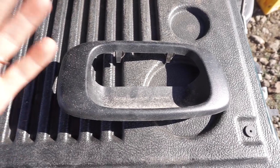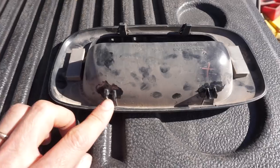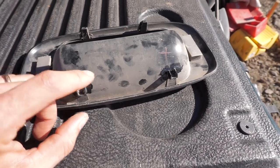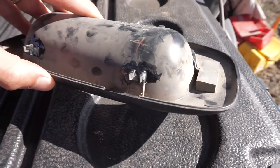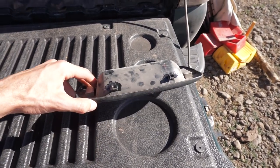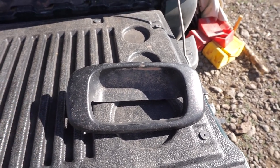Another thing that bothers me about modern cars and their overuse of plastic is this bezel that goes around the tailgate handle. When I had to pop this off to get to those links, these two little retaining clips just broke right off — I took this thing off real gentle too, but these plastic things just broke right off. So I epoxied those back on as well, and I don't know how long that's gonna last. They could have just held this in with a couple screws and it would have been just fine, but they have to save like five cents.